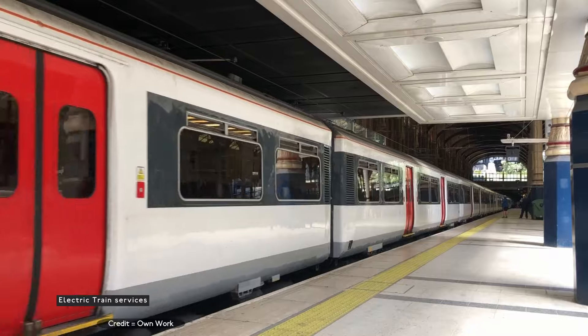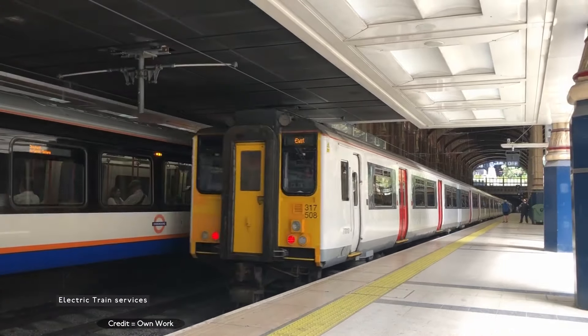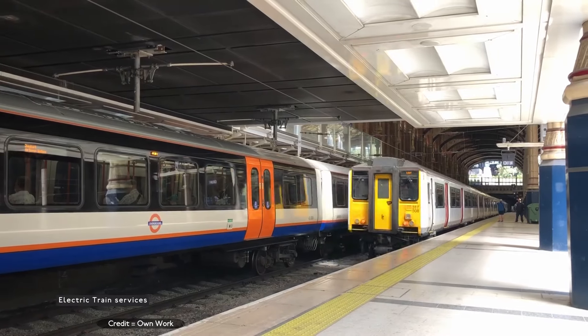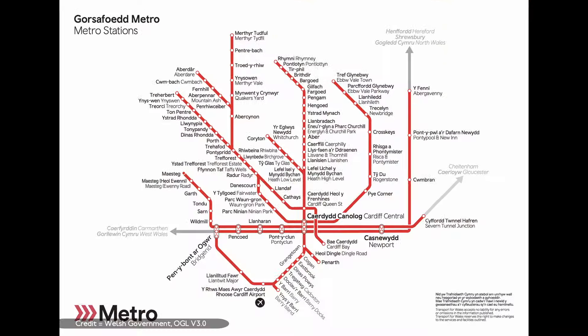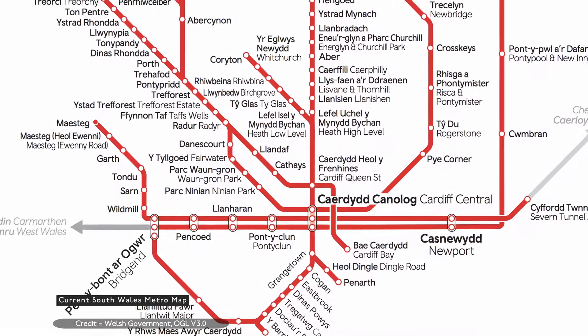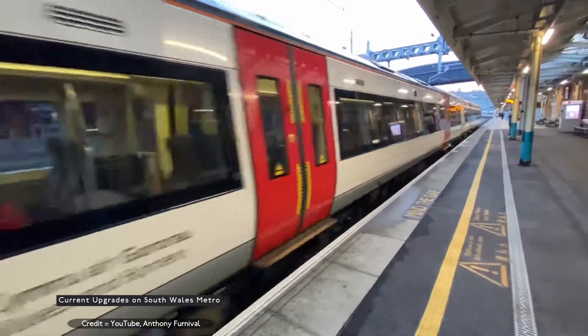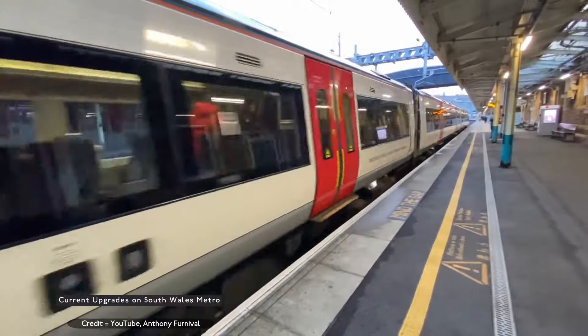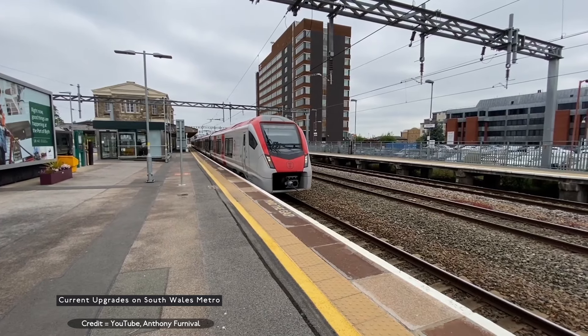The line speed upgrades with the signalling upgrades will reduce journey times by speeding up the slower parts, allowing trains to run closer together. With the wider South Wales Metro, the inclusion of local lines from Cardiff to Bridgend and Barry Island, Penarth, Cardiff Bay, Maesteg, Radyr, Aberdare, Merthyr Tydfil and Treorchy, Rhymney, Ebbw Vale Town and Severn Tunnel Junction are displayed.